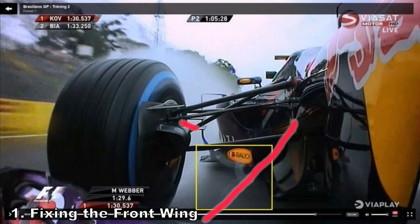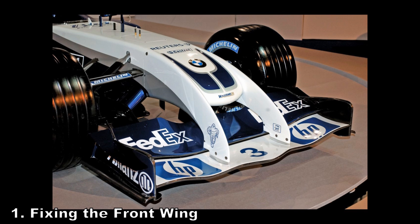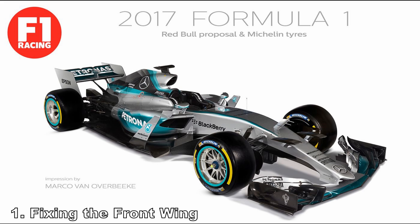Get rid of the Y250 and you lower the sensitivity. You can do this by mandating that the elements don't end at the center, so the wing goes the entire way across, like older F1 cars.